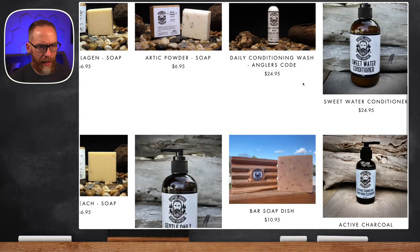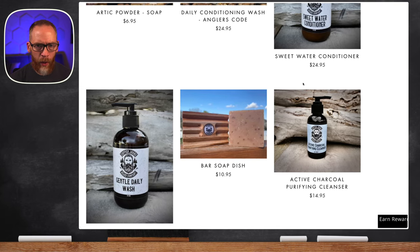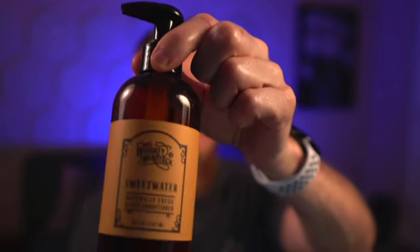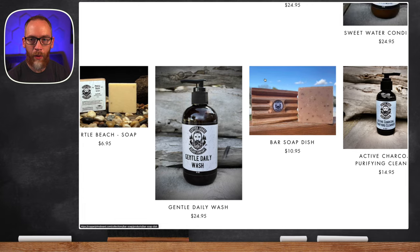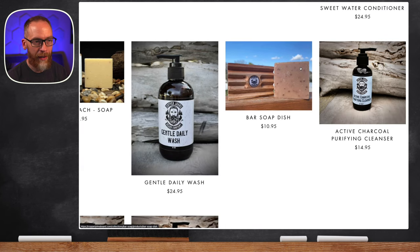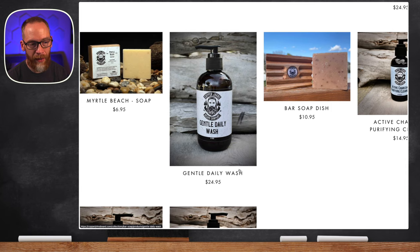I came across a new beard washing conditioner, and when it said 'Sweet Water Conditioner' something rang a bell. I asked Tyson about it, and evidently I was the only one who didn't know — this is actually the old Whiskey and Hardtack Sweet Water Conditioner, which I love. It's one of the best conditioners I've used. The gentle daily wash is basically the same formula that Holly used over at Whiskey and Hardtack. So if you were missing those products, you can now get them at Copper John's — eight ounces for $24.95.